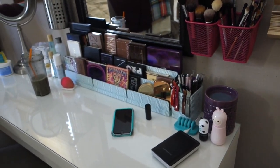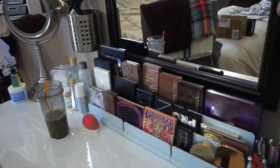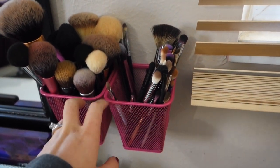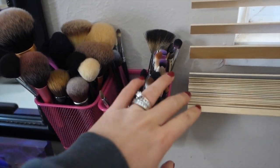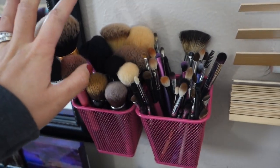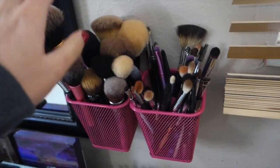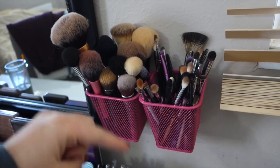The top of my vanity looks a little messy because I just got done doing my makeup — and I have the rest of my green smoothie over there. Over here on the right of my mirror I have two IKEA baskets drilled into the wall — they were about a dollar each. I had John drill them in to get things up off the vanity to give me more space. In here I have my face brushes and eyeshadow brushes. If you want to see a video on my favorite brushes, let me know!